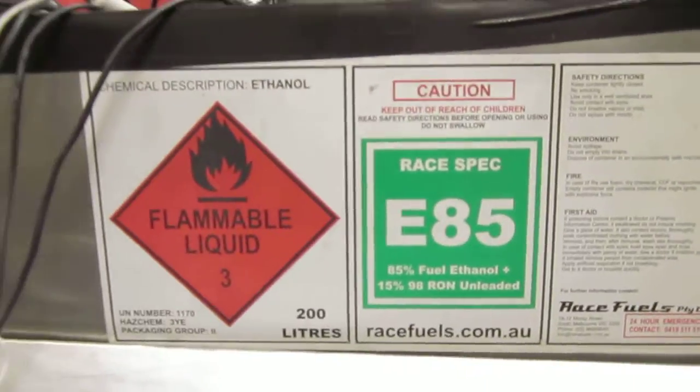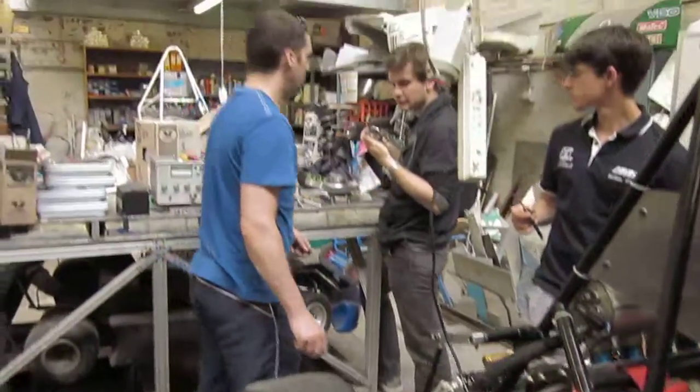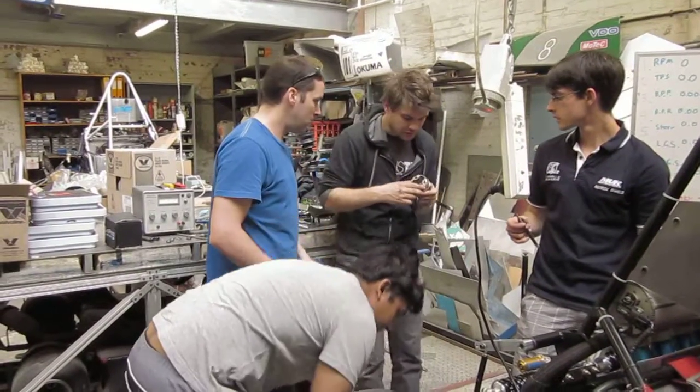Did you get the one on the ground? I found one on the ground. So your weapon starts there.